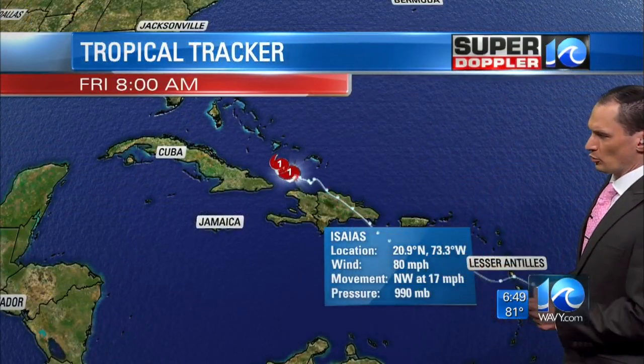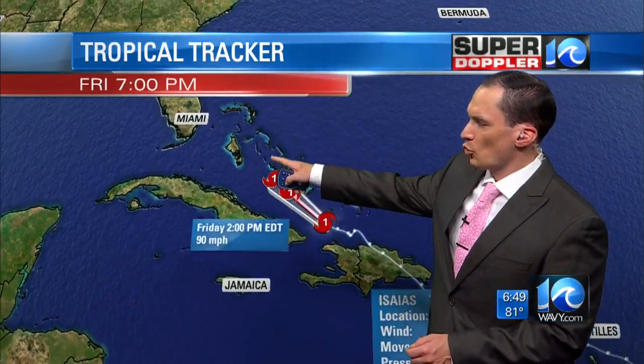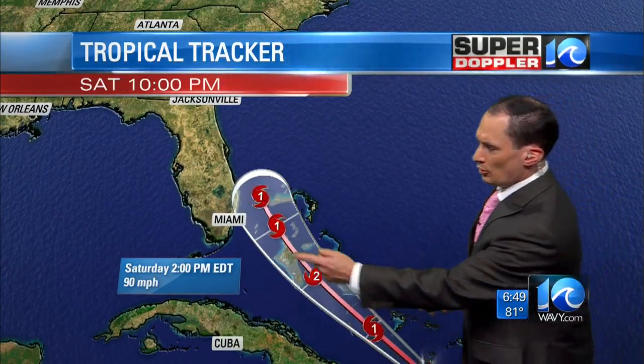80-mile-per-hour winds, moving northwest at 17 miles an hour. It is forecast to move northwest towards the Bahamas — they're still recovering from Dorian last year — so there are concerns there; this is not good news. It is going to move towards the east coast of Florida as we get into Saturday, possibly early Sunday.